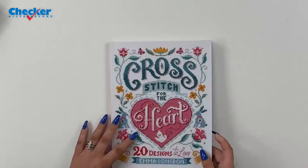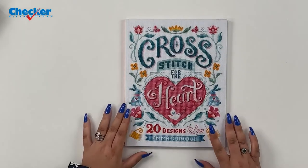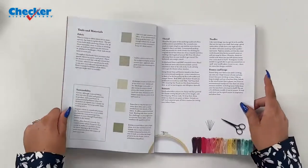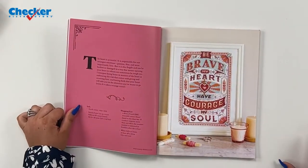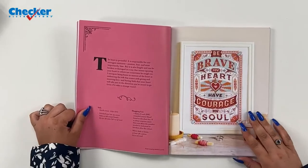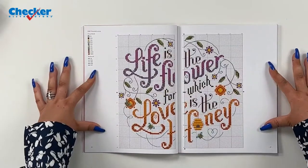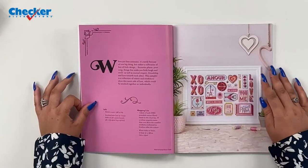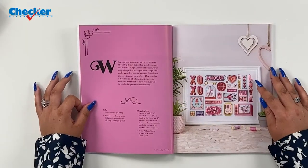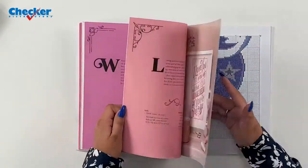Next I have some books, all by David & Charles. First is Cross Stitch for the Soul — 20 designs featuring beautifully designed motivational and inspirational quotes rendered in easy cross-stitching techniques. It's designed by leading cross stitch designer Emma Condon, also known as Stitchrovia, whose modern styling appeals to crafters of all ages and abilities.